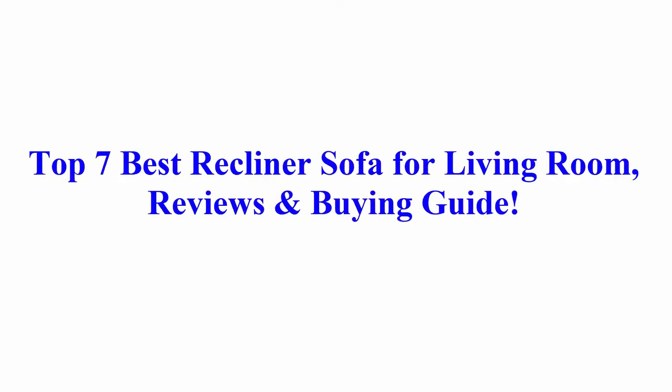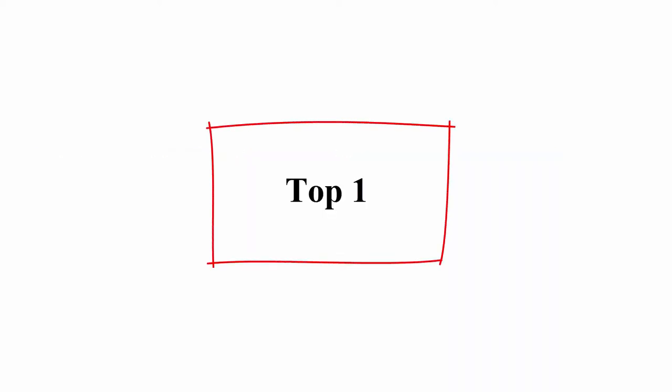Welcome to Best Quality Reviews. Top 7 Best Recliner Sofa for Living Room Reviews and Buying Guide.